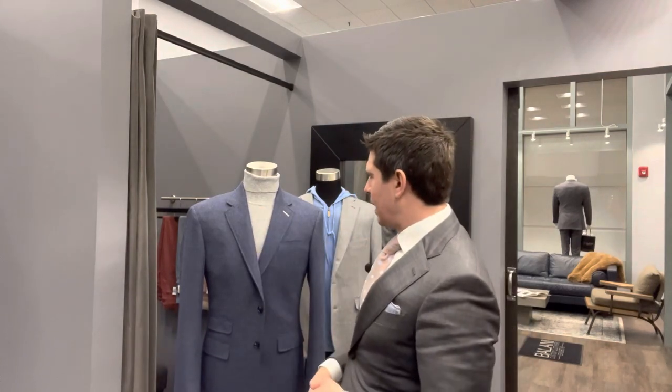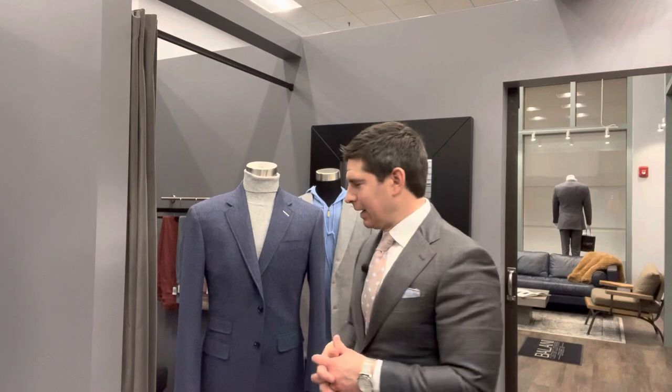This turtleneck has been a very popular style this season. It's something I wouldn't wear a shirt underneath — or if I did, it'd be an undershirt — and so I tend to prefer this style in a merino wool. You can get a lot of different color options.